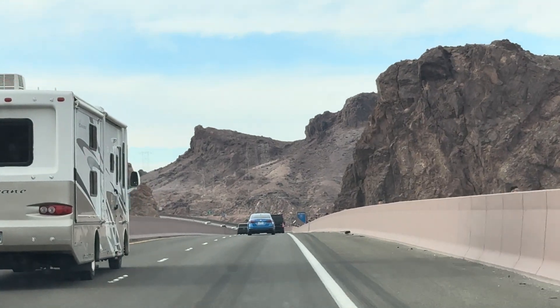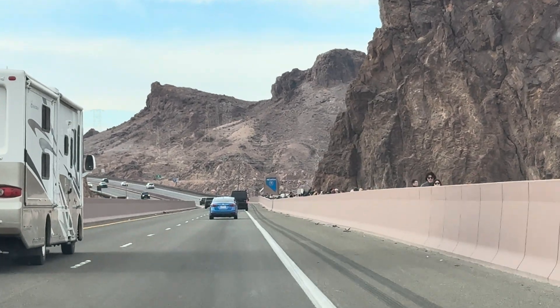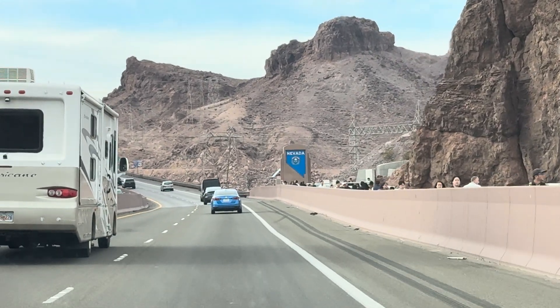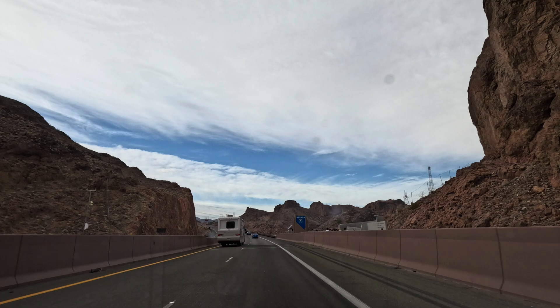Welcome to Nevada! Where is Nevada? See, we will come over here, okay? Nevada.